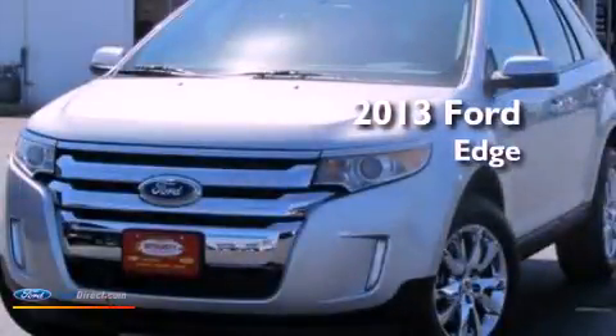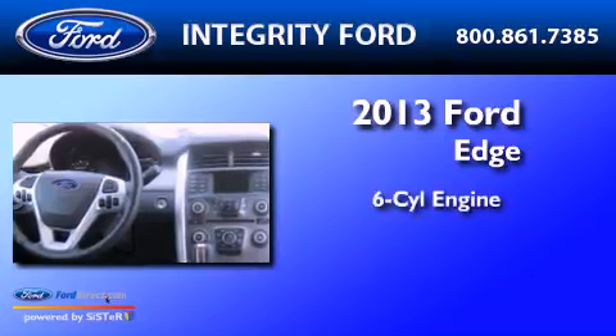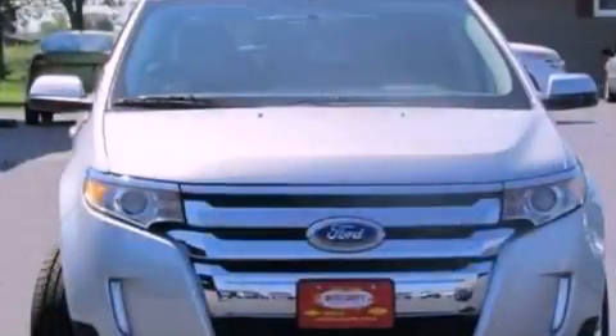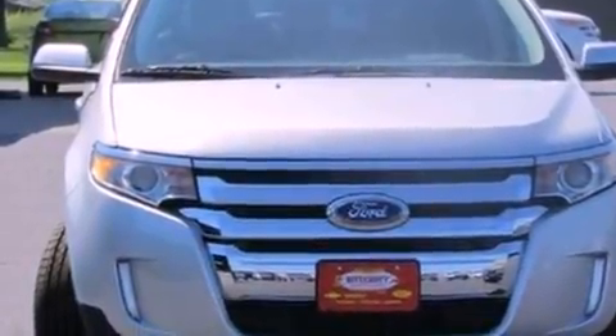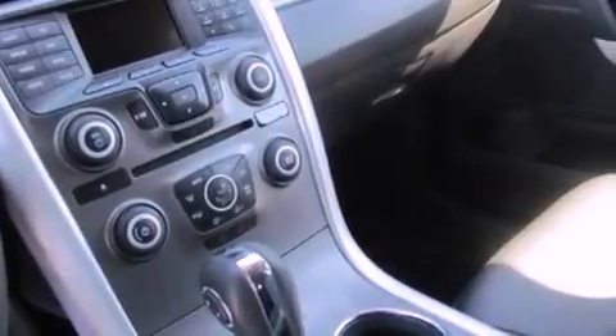This is a brand new 2013 Ford Edge. It has a six-cylinder engine and an automatic transmission. Its top features include a low-tire pressure indicator, XM satellite radio, 18-inch wheels, and traction control and stability control systems.